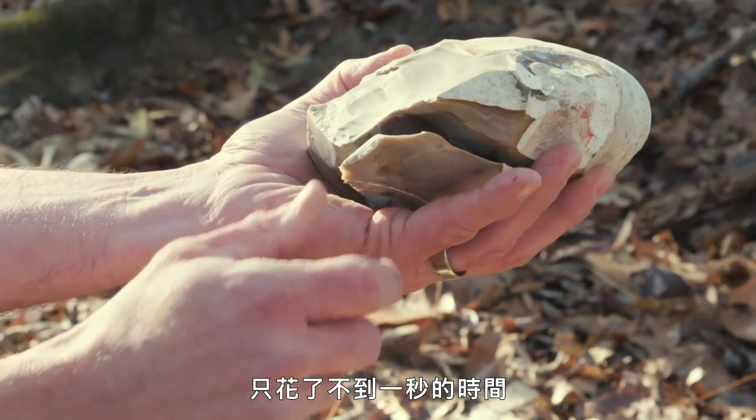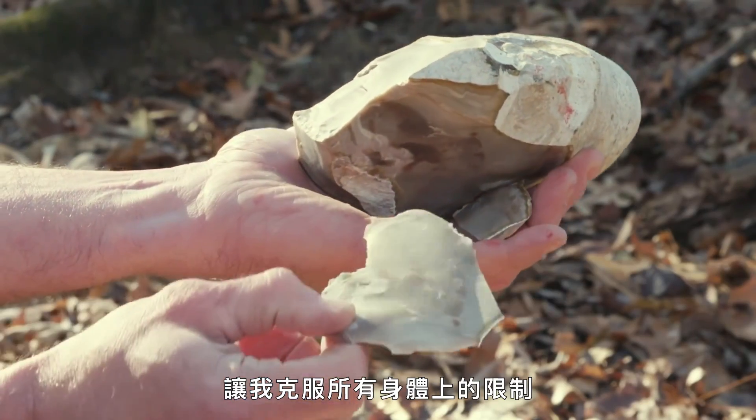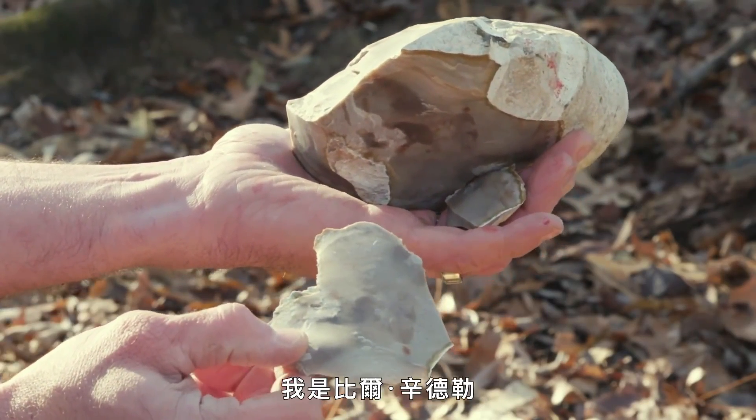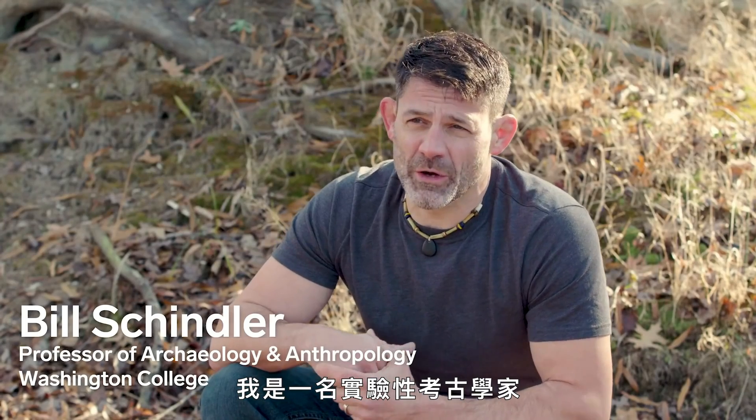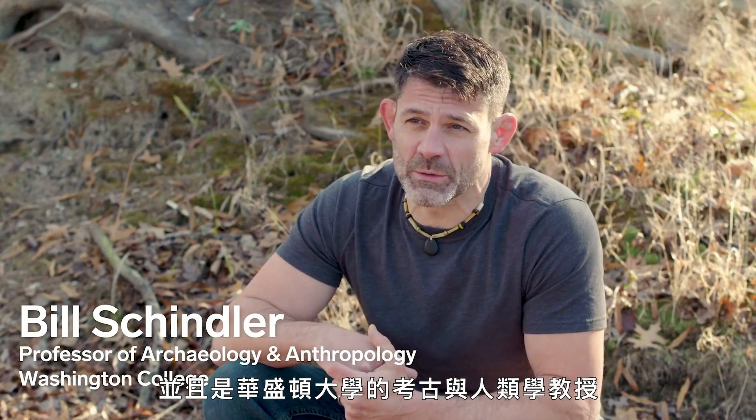Right there, in less than a second, I have created a tool that allows me to overcome all of my physical limitations. My name is Bill Schindler. I'm an experimental archaeologist and primitive technologist, and a professor of archaeology and anthropology at Washington College.